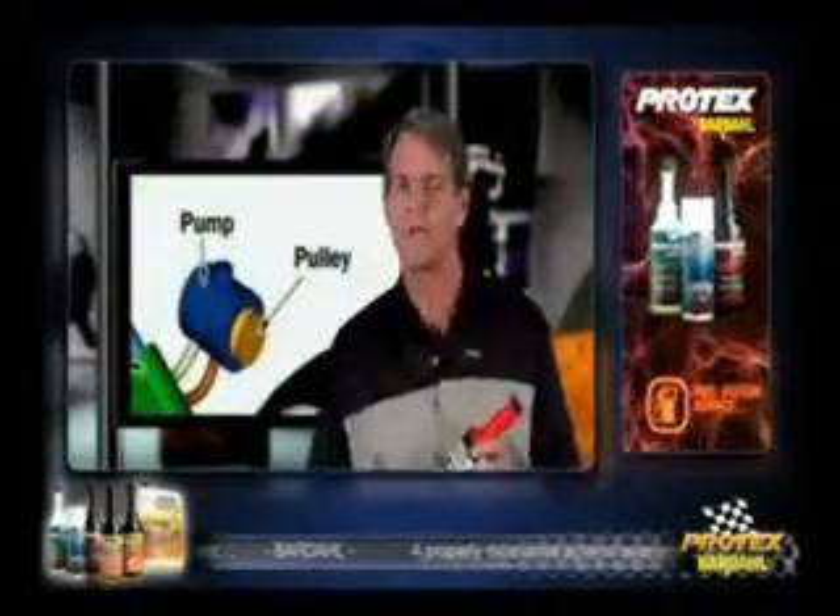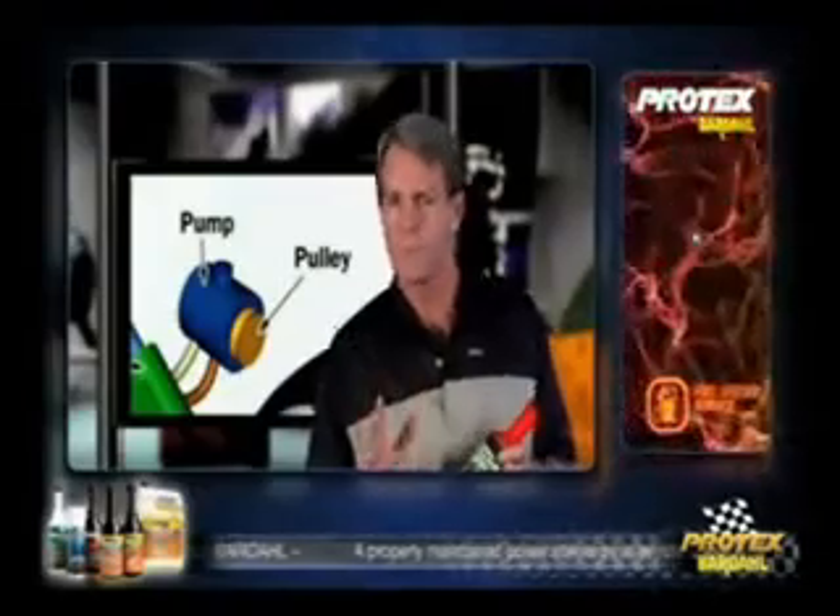Power steering is a high-pressure hydraulic system that uses a pump to create pressure that assists in making the wheels turn. The fluid is a special oil designed to carry the force of the pump and lubricate the system. Like transmission fluid, it's the lifeblood of the steering system.